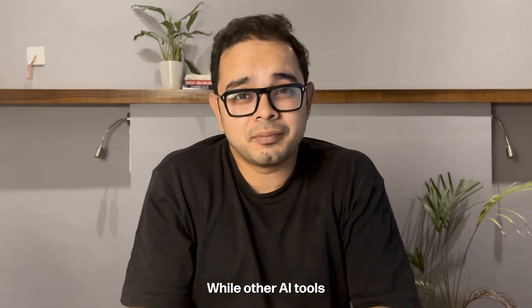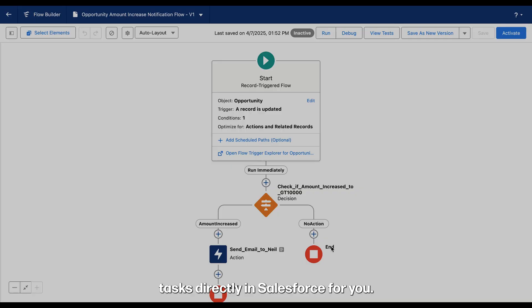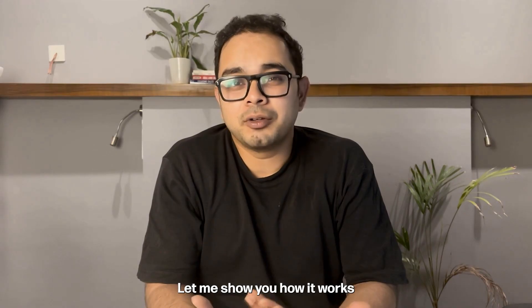What makes it different? While other AI tools just give you instructions, Clientel actually executes tasks directly in Salesforce for you. Let me show you how it works with a real example.